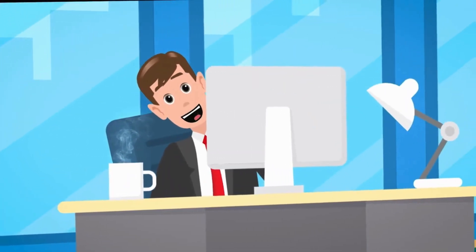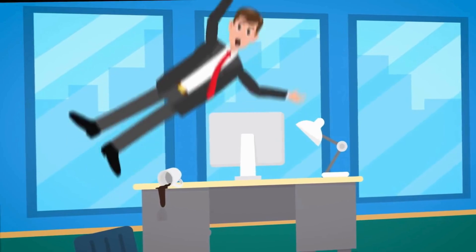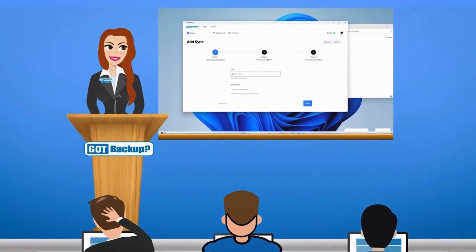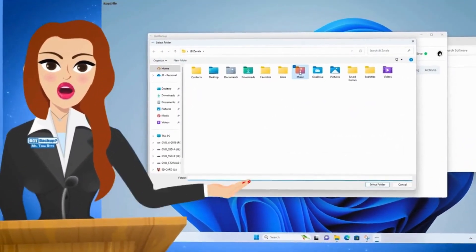Is GotBackup really that easy? And exactly how secure is my data? GotBackup offers unparalleled ease of use. With our simple three-step setup process, users can effortlessly select which specific folders on their device to backup to their GotBackup cloud with just one configuration.